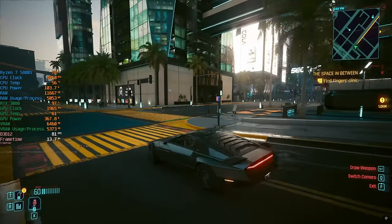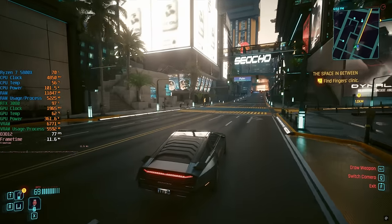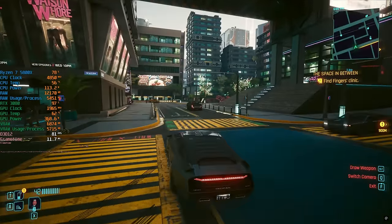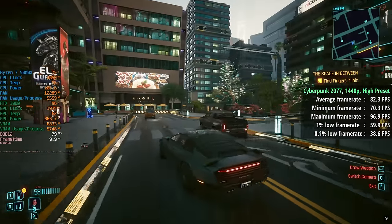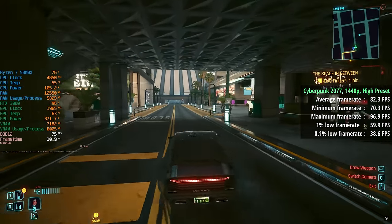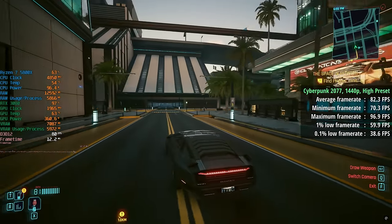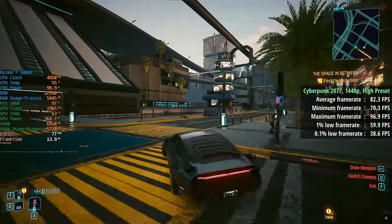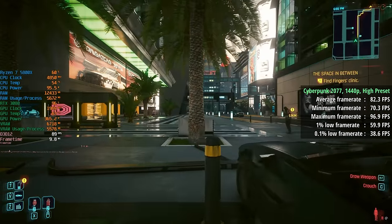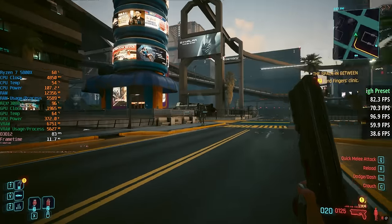I plan to have a fuller benchmark suite of the 3080 in another video, perhaps with a more powerful processor, but for this one I ran a handful of games. Starting with Cyberpunk 2077 at 1440p with the high preset — average of 82 fps. I stuck to native resolutions and avoided any upscaling such as FSR or DLSS. The 1% low was 60 and the 0.1% low was 39.